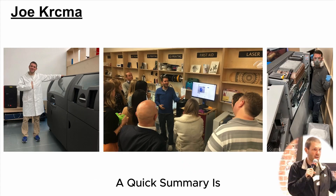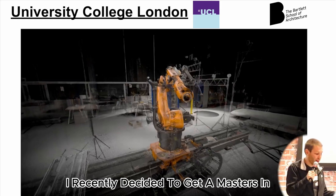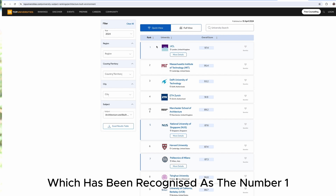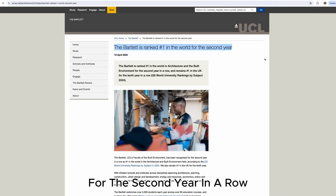If you haven't seen it yet, a quick summary: after I ran multiple labs in London for eight years, I recently decided to get a master's in design for manufacturing from the Bartlett at University College London, which has been recognized as the number one ranked school in the world in architecture and the built environment for the second year in a row.